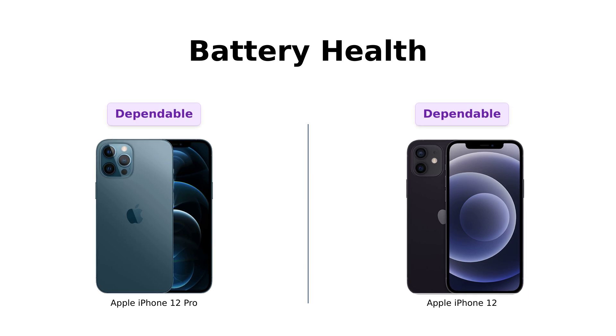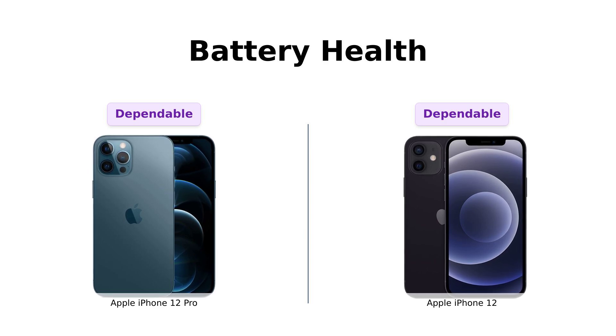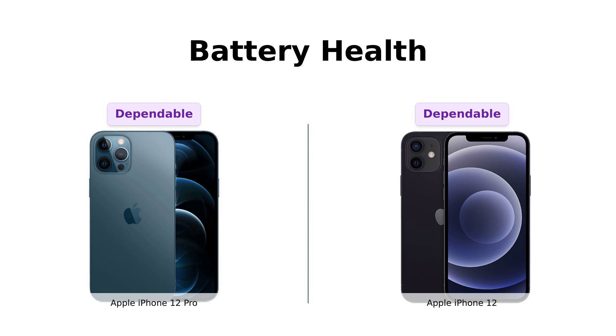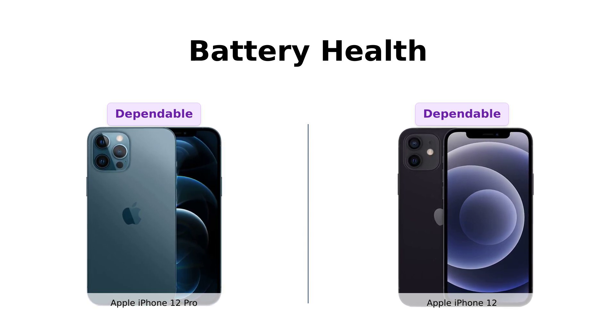Lastly, battery health. Both the iPhone 12 Pro and the iPhone 12 are guaranteed to have a minimum battery capacity of 80%. That's like having a trusty sidekick who's always ready for action. Whether you're Instagramming your brunch or binge-watching cat videos, these batteries are in it for the long haul.